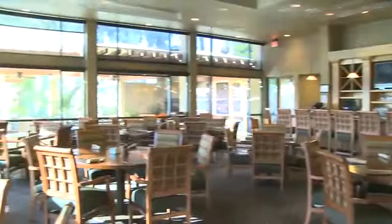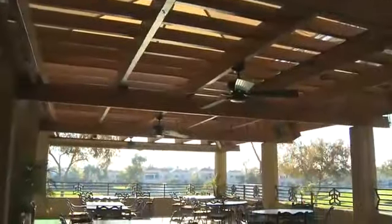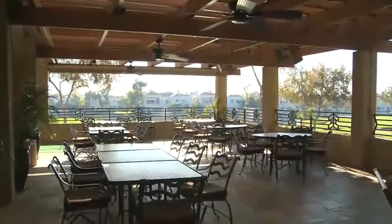Rounding out the clubhouse, the comfortable members' grill features a king-size fresh air veranda overlooking views of the rippling fountains of the arroyo course.